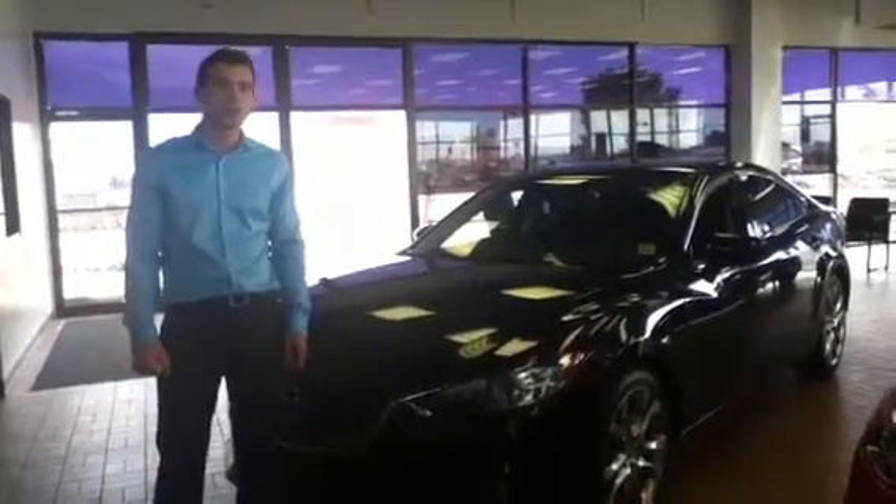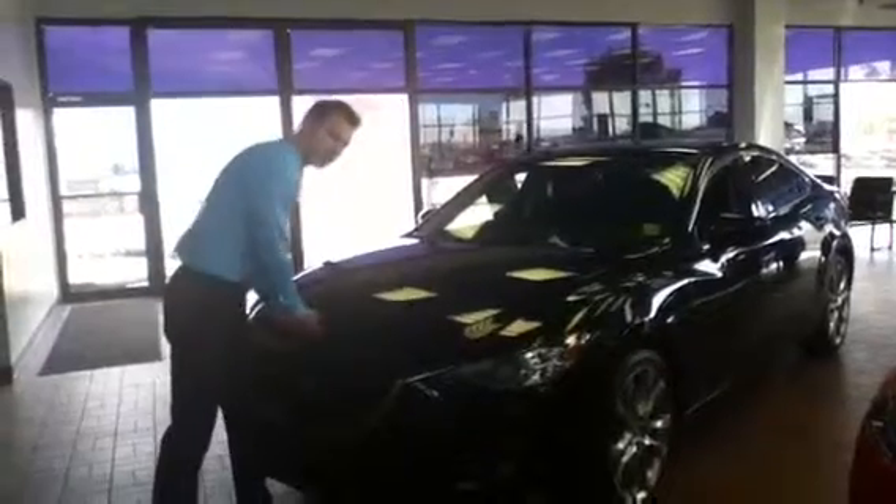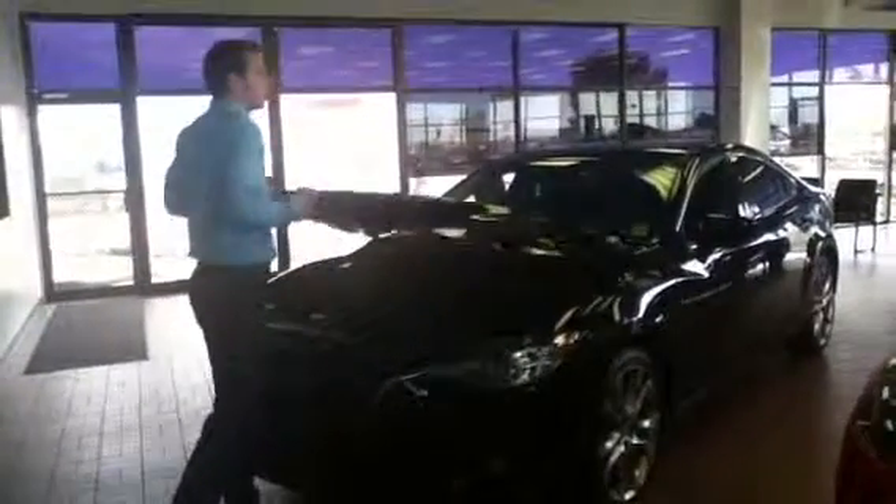Hi Clayton, it's Chris from LA Mazda and I just want to send you a quick video walk round of the 2014 CX-5. So we'll start in the engine bay here, follow me this way.